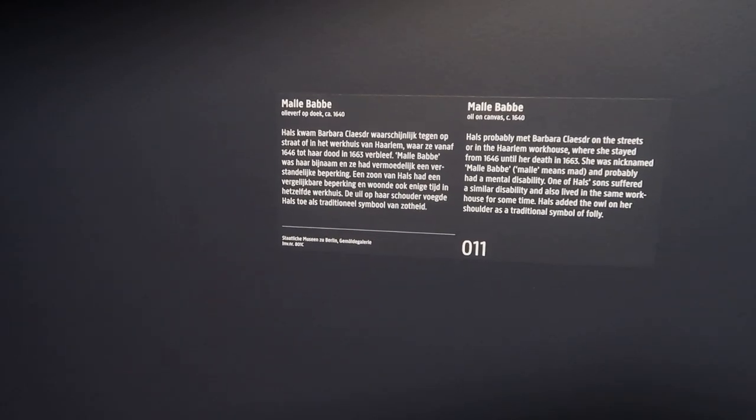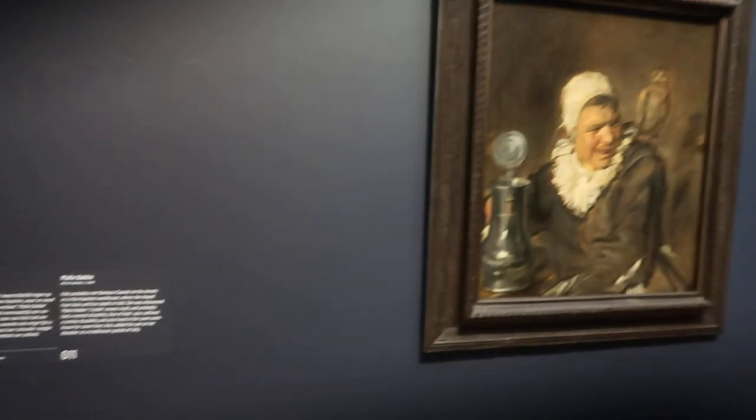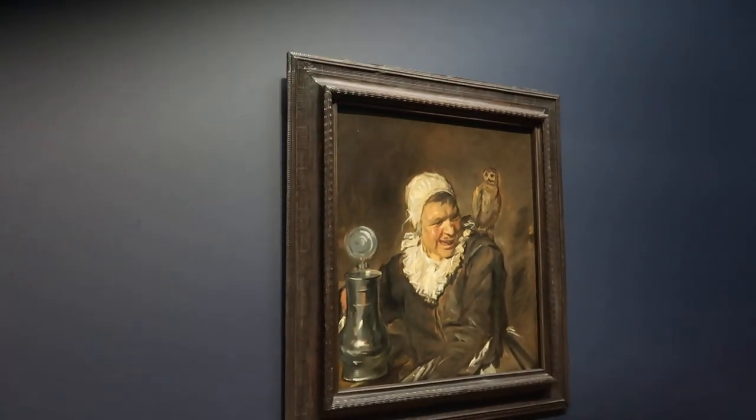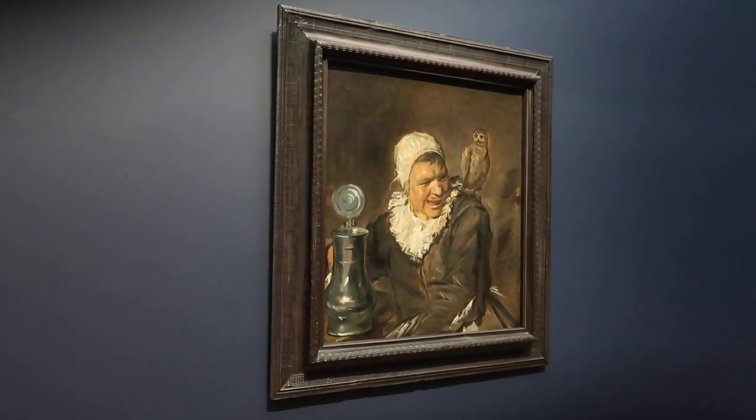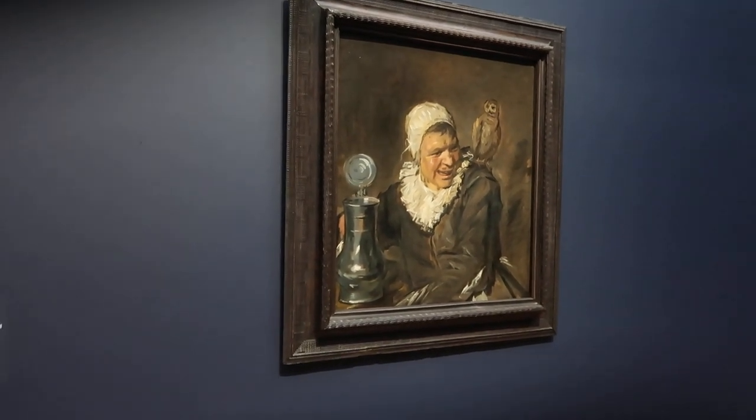Actually, I'm in error because according to this, this is in Berlin — this painting — so maybe this is not the one that we have in New York. I've seen so many paintings, I have to start to figure out what I see at this point.